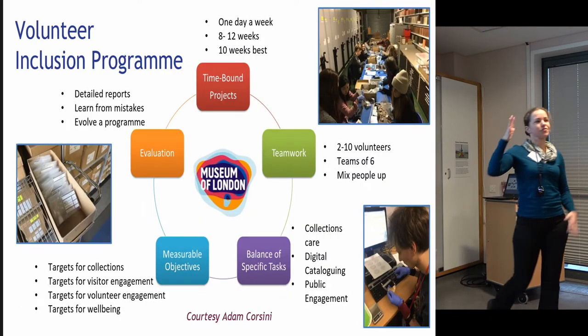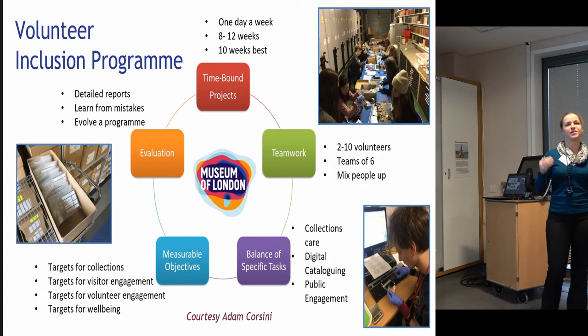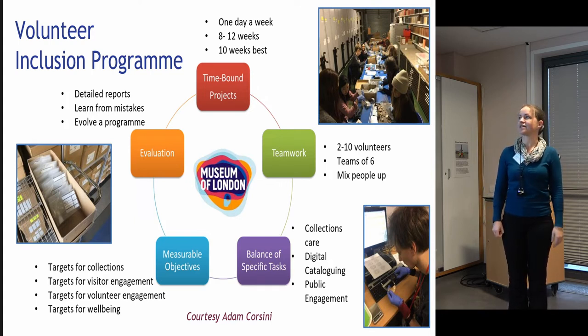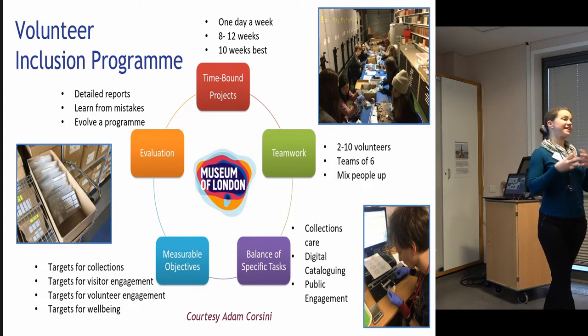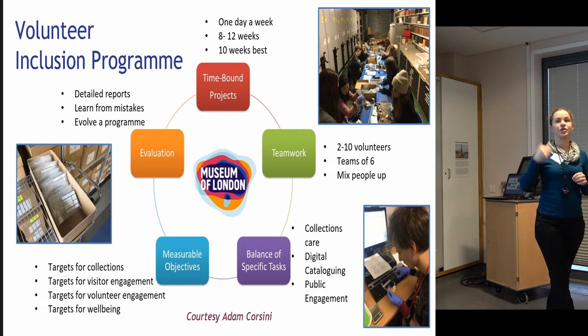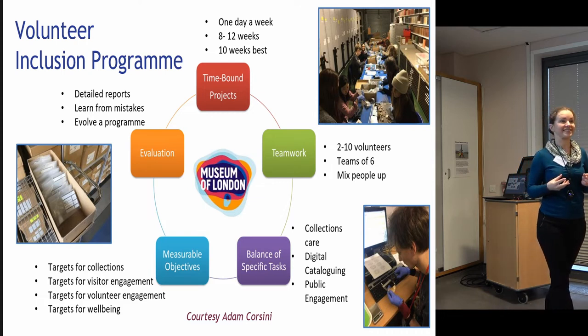I'd like to go through some different audiences and projects from different museums to give you some ideas and inspiration. This is a really lovely volunteer project from the Museum of London — they were running it for several years. What they were able to do was bring in new volunteers, people who wouldn't normally use the museum or volunteer with it, to work on collections care with their archaeological collections. It kills two birds with one stone — it gives you a chance to repackage and catalogue your collections and find out what's in those boxes in your store, and it's also a way to engage new audiences.